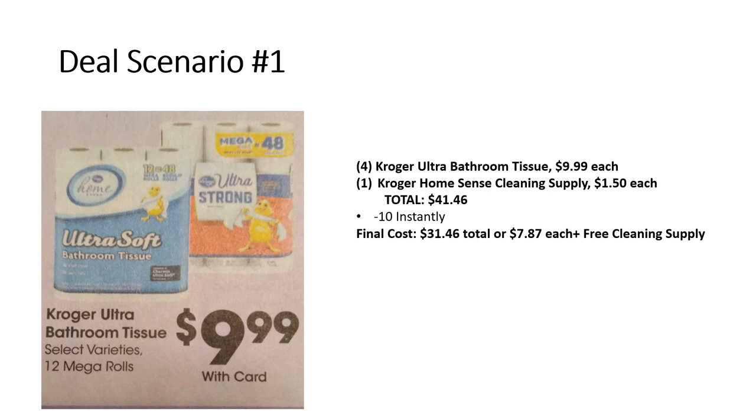Now let's put together some scenarios. For a no-coupon scenario focused on bathroom tissue: grab four Kroger Ultra bathroom tissues at $9.99 each and one Kroger Home Sense cleaning supply filler item — grab something cheaper if possible. That brings your total to $41.46. The $10 comes off instantly, so your final cost is just $31.46, or $7.87 each with a free cleaning supply. That's a pretty sweet deal with no coupons.